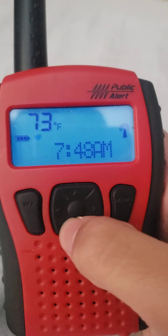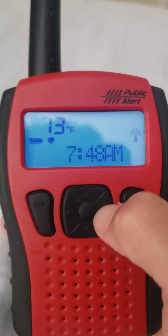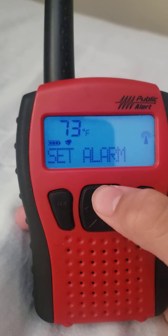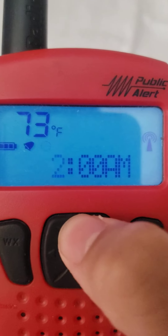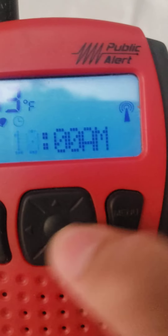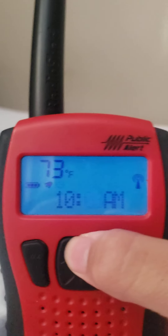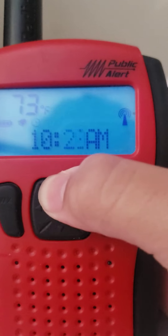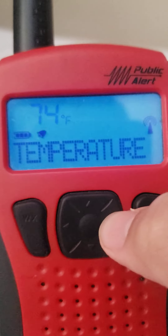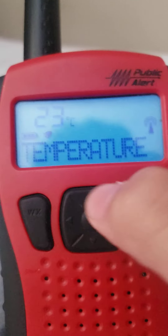Set alarm. No, I don't want that. Hmm. Here we go. It is currently 10:23 a.m. Okay. Okay, temperature. Okay, so Fahrenheit Celsius.